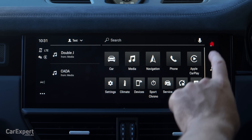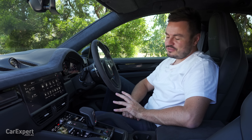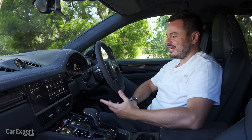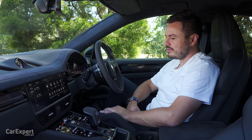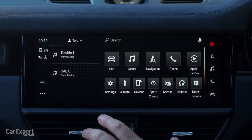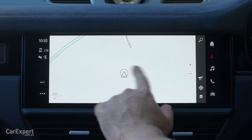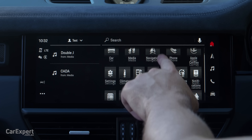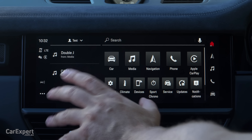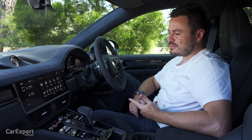Let's talk infotainment. Your main screen is here in the centre — just under 11 inches. I'm glad Porsche moved to proper modern infotainment; some older 911 models were painful in that regard. This is definitely better, though it is still a little fiddly to use while driving — some functions require you to take your eyes off the road. Outside of that, it's pretty quick and straightforward to use. You have AM, FM, DAB digital radio, all through a 10-speaker sound system, with optional premium sound system upgrades available.